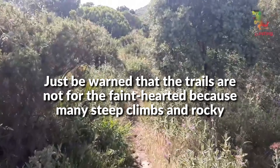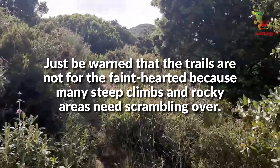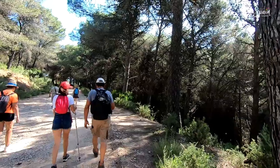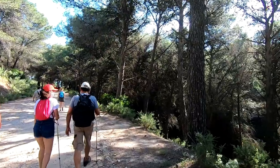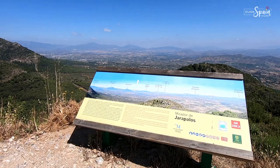Just be warned that the trails are not for the faint-hearted, because many steep climbs and rocky areas need scrambling over. The walk through the woods to reach the peak is a challenge, with the dense growth of trees and wild plants.